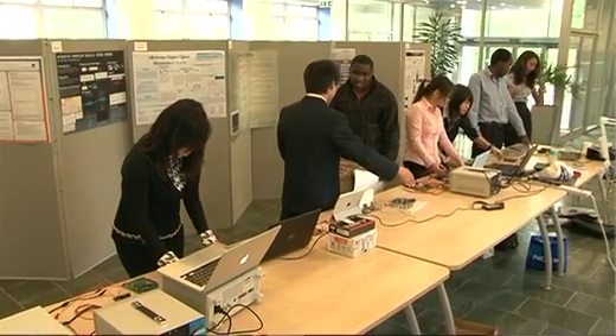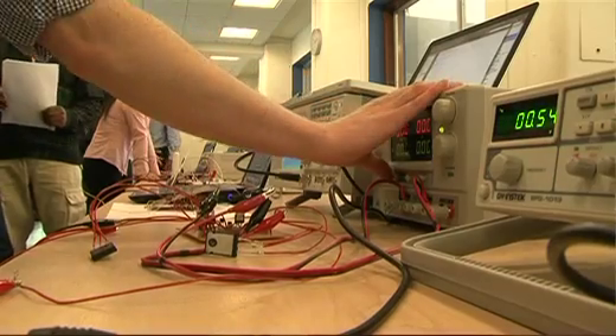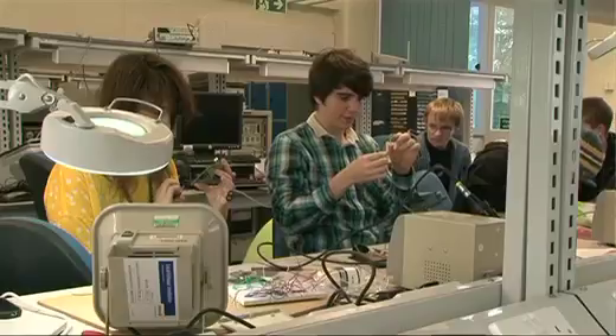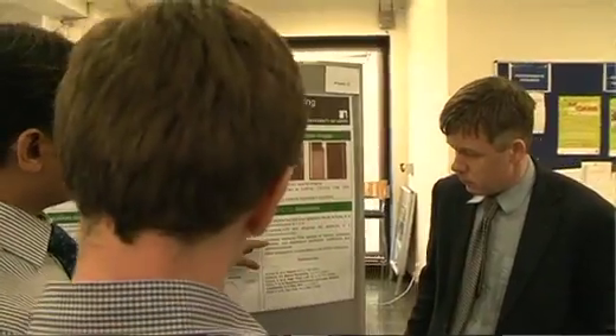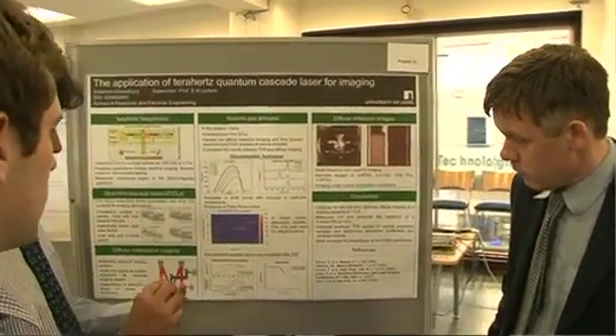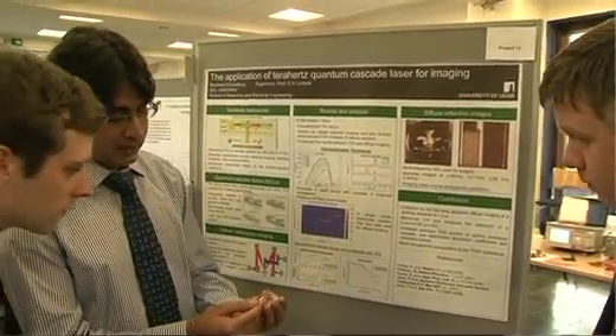We prepare students for life after Leeds in a number of ways. The extensive practical and project work means that our students are not just learning facts but they're learning really important problem solving skills, so they can go out into industry with confidence solving real world engineering problems. They learn presentation skills, they learn teamwork — they learn all the important things for a professional engineer.